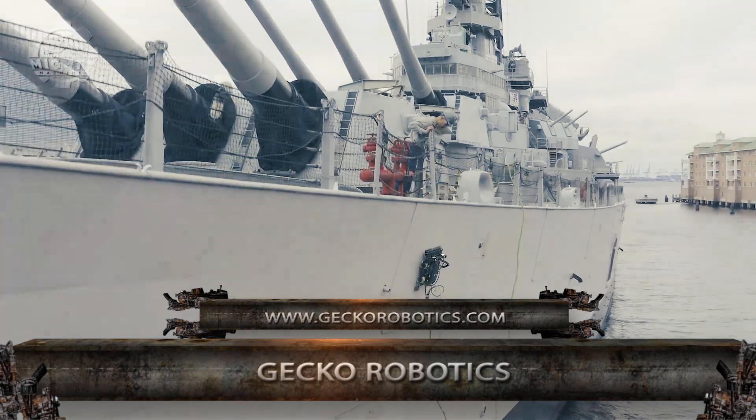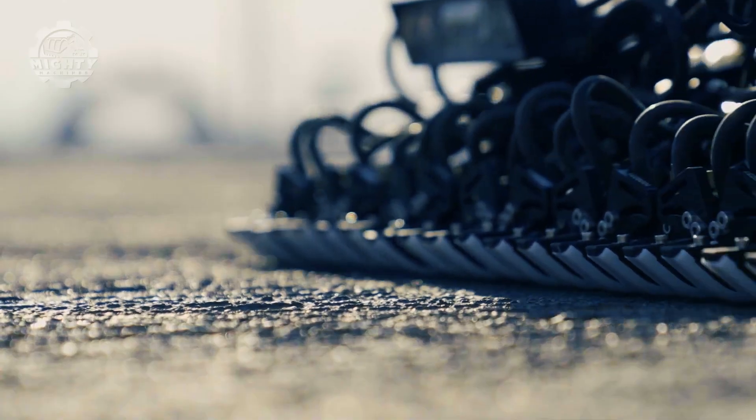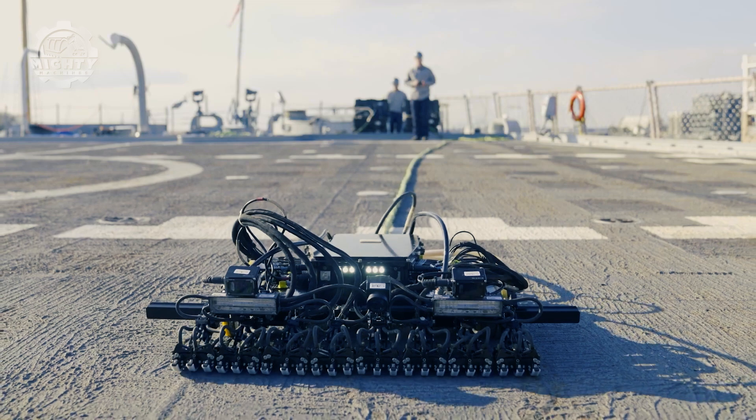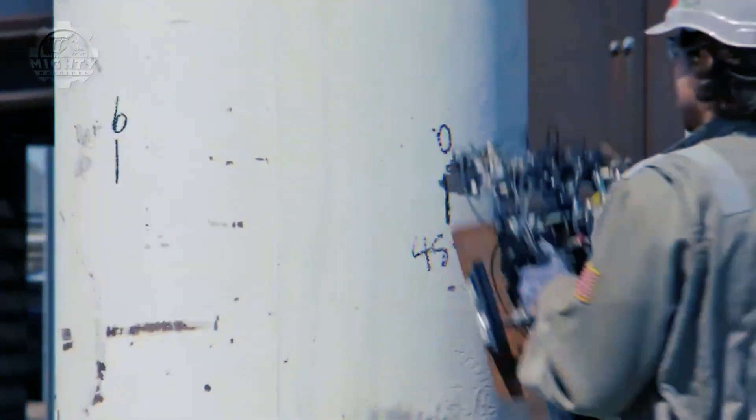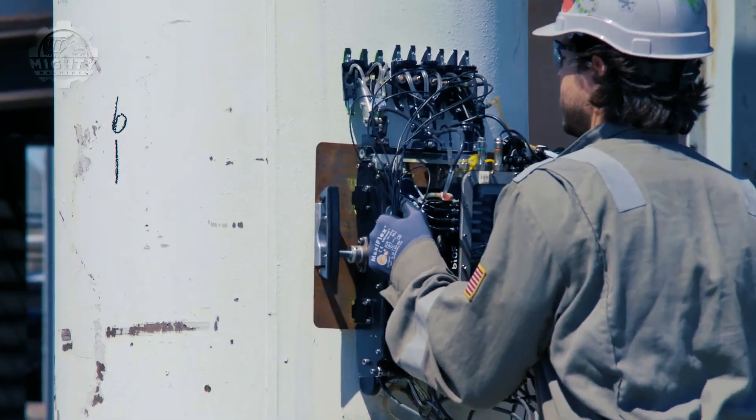Performing ultrasonic, visual, and magnetic liftoff inspection, the Gecko Robotics inspection robot is a celebrity to many industries. This robot helps detect degradation patterns even before something worse happens.